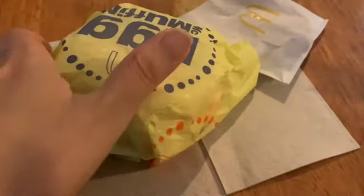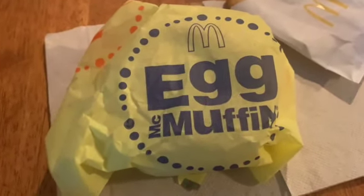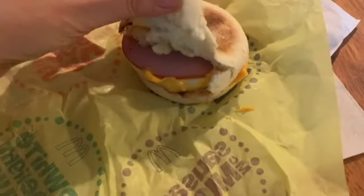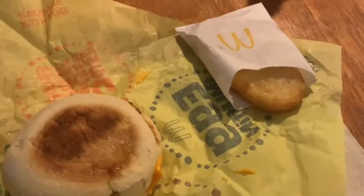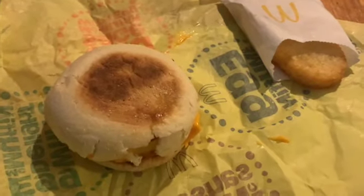I decided to get the Egg McMuffin — this is what I normally get. I looked at some of the other items but didn't feel like trying anything new. I just love the Egg McMuffin: the English muffin, the little ham, the egg, the cheese — I like everything about it. I also got a hash brown, though I'm not sure if I'll eat the whole thing.